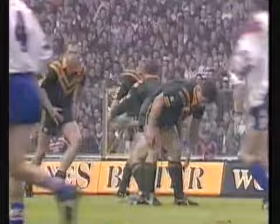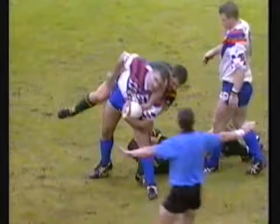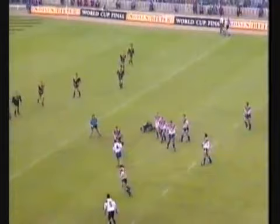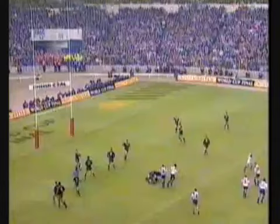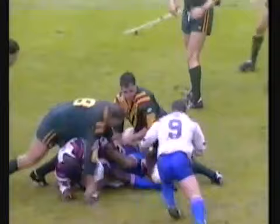The skies above Wembley — the cup holders looking as though they're going to hang on with it now. And Hancock loses the ball — another charge for Great Britain, and they get a penalty right in front. They take the tap. Dennis Betts — 15 out from the line. Platt tries to get a pass away there.